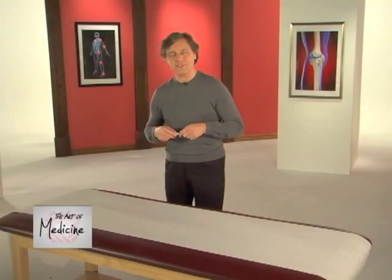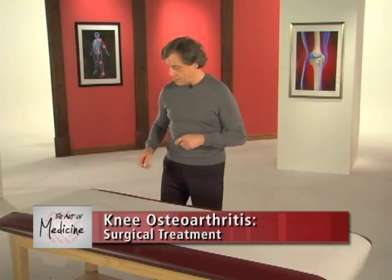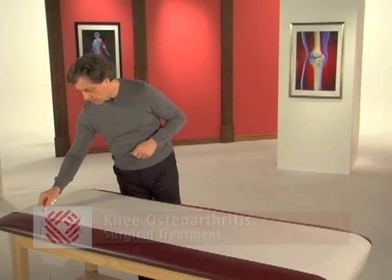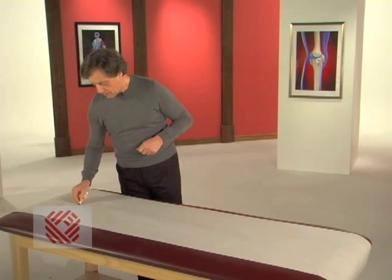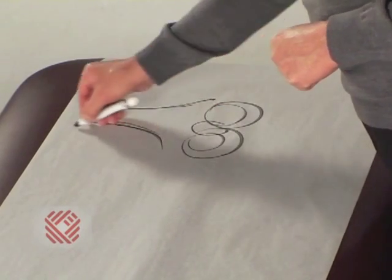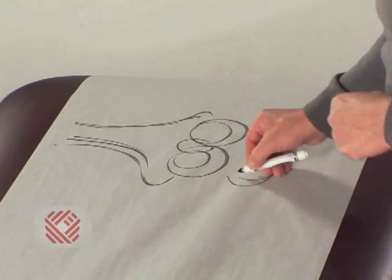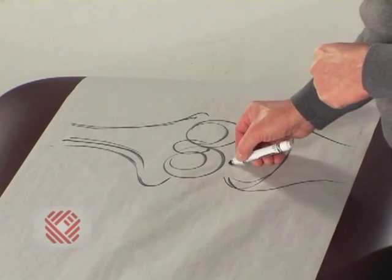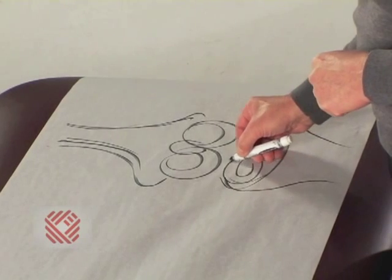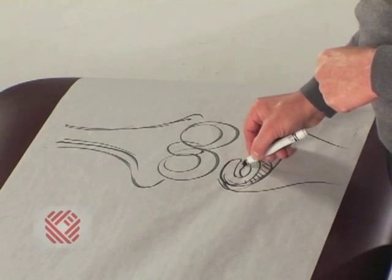Now let's talk about the role of arthroscopy in osteoarthritis of the knee, and revisit the parts list. We have the thigh bone that sits on top of the leg bone, and on top of the leg bone we have those two shock absorbers called the meniscus.